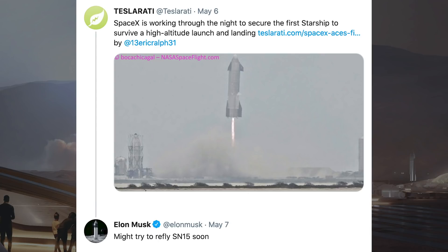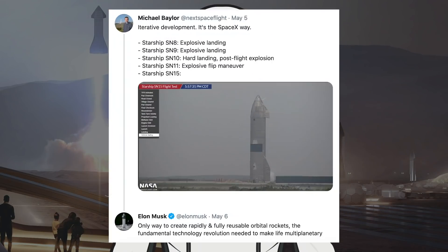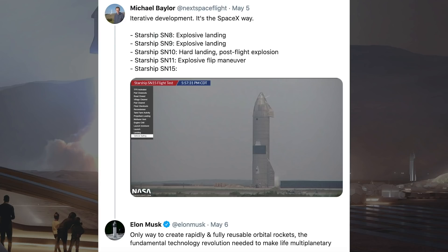Teslarati posted an article saying SpaceX is working through the night to secure the first Starship to survive a high altitude launch and landing. Musk responded and said he might try to re-fly SM-15 soon. Michael Baylor posted a tweet saying 'iterative development, it's the SpaceX way,' to which Musk responded: 'only way to create rapidly and fully reusable orbital rockets — it's the fundamental technology revolution needed to make life multi-planetary.'